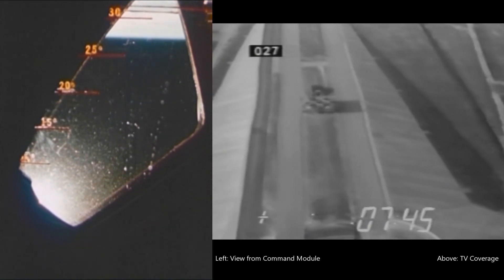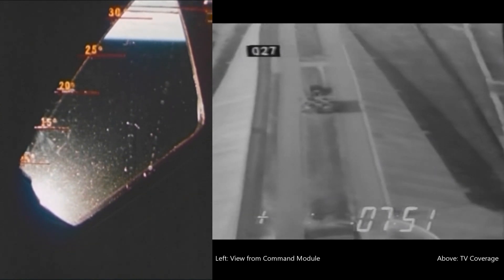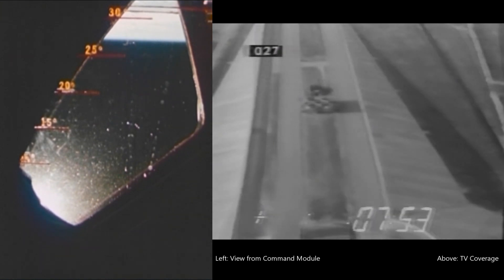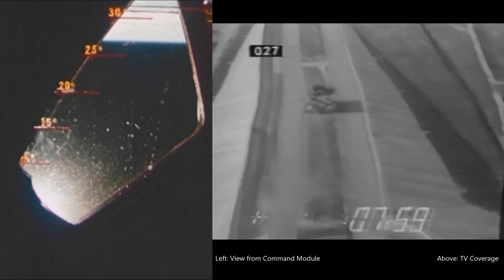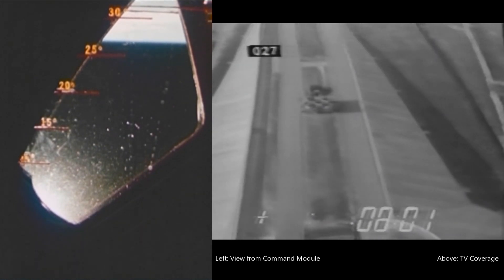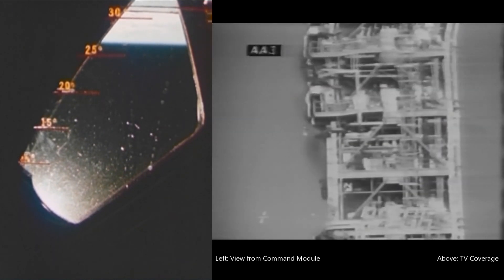Mark 7 minutes 45 seconds. We have a preliminary report of the loss of two engines — this would be engines 2 and 3. However, our guidance is holding well and we're standing by. Our hydraulics are good, reports booster.